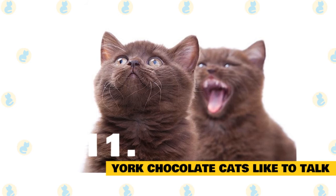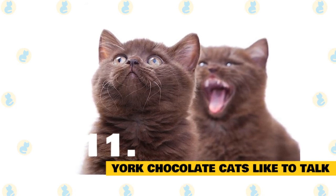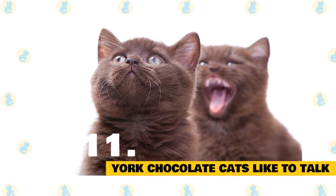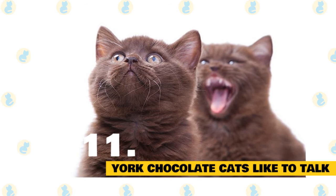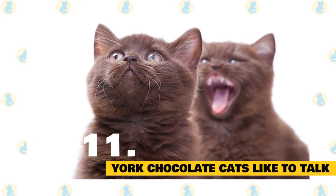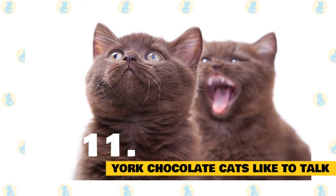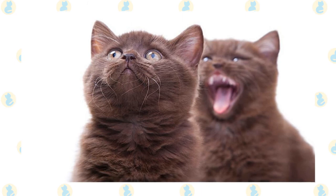York chocolate cats like to talk: There are two types of cats out there — those that communicate and those that don't. Most cats fall into the first category, but there are cats that just talk a lot. York chocolate cats are pure talkers. They like to purr, they like to meow, and they also like to trill. If you pay attention closely enough, you might even be able to discern exactly what they are trying to tell you.